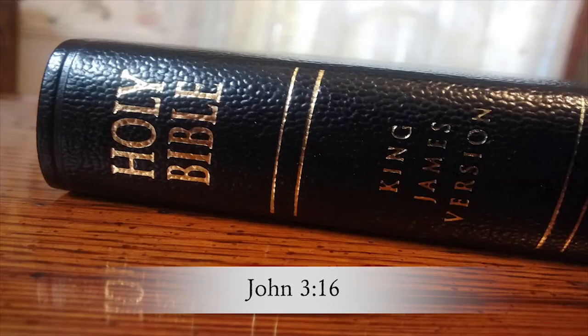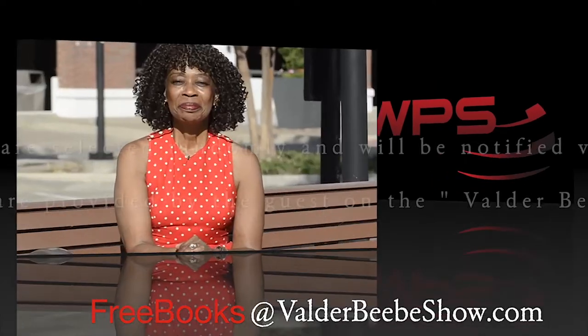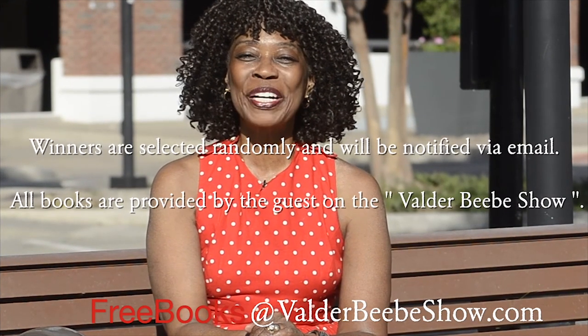I interviewed the world's most fascinating authors, all because I love a good book. This summer, I've partnered with WPS for B.B.'s Summer Book Giveaway. We're giving away New York Times bestsellers and award-winning books — books that inspire me, and I'm sure they'll inspire you. To be eligible to win a copy of 'Jesus Can Give You a New Life,' answer this question: What is God's greatest gift to mankind? You'll find the answer in John 3:16 of the Bible. Send your response to the email at the bottom of the screen. I'm Valder Beebe, and I'll see you for the next B.B. Summer Book Giveaway.